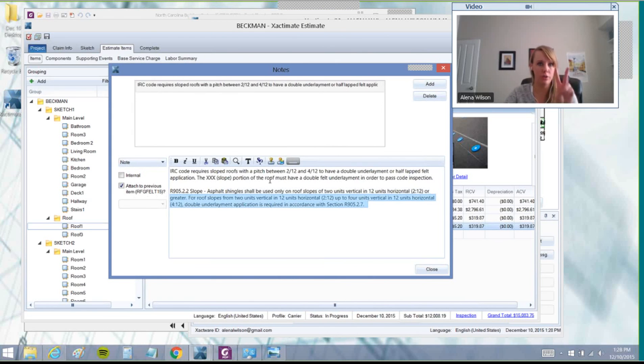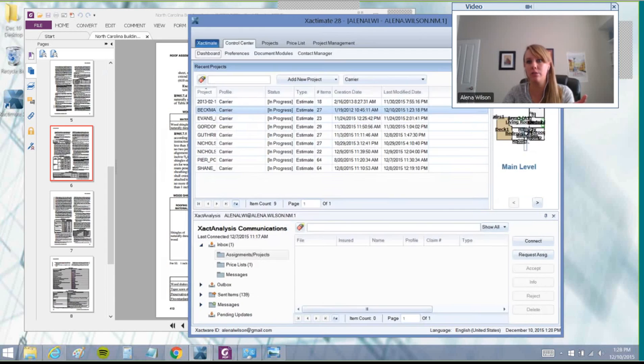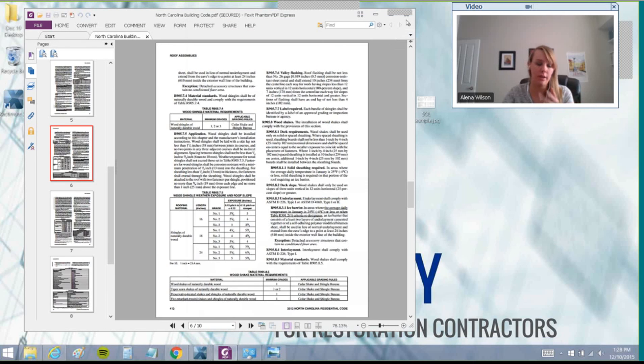As long as you do two things: first, look up the code and see what's required; second, paste it into your estimate so the adjuster doesn't have to comb through all of it — they'll love you for it and can just pay it because it's required by code. Now, there are policies that don't have code upgrade, and you'll run into that. But about 80% of policies in most of the country do have code upgrade in their policy.